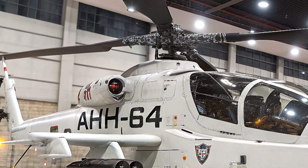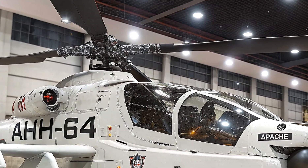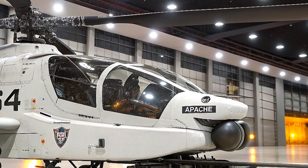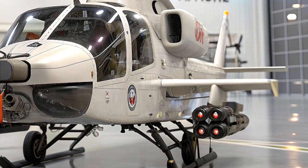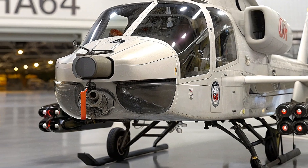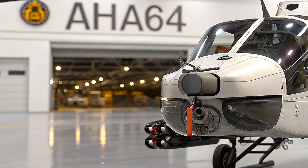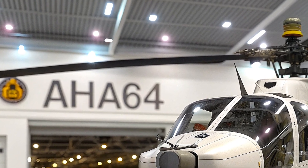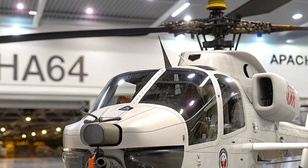In terms of survivability, the 2026 AH-64 is a fortress in the sky. It has reinforced armor plating, crash-resistant seats, self-sealing fuel tanks, and redundant critical systems to keep it flying even when damaged. Its new Common Infrared Countermeasures (CIRCM) system protects it from heat-seeking missiles using directed infrared energy. Advanced laser warning receivers and missile approach sensors alert pilots to danger faster so they can respond more effectively.